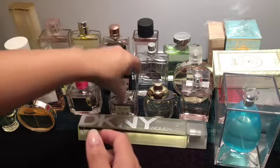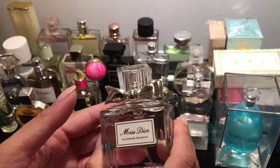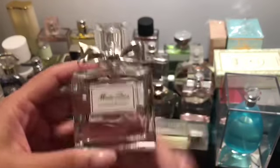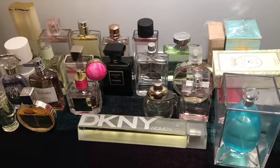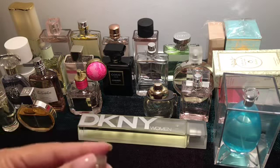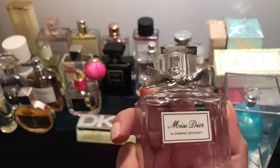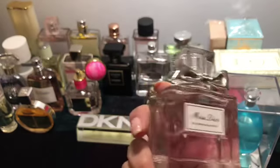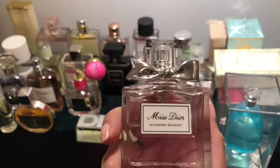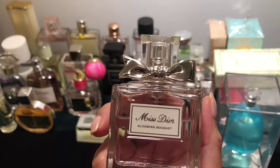This is Miss Dior Blooming Bouquet. I like this one better than the original EDP. It's mostly floral and has a softer quality to it — a tasteful floral, if that makes any sense.